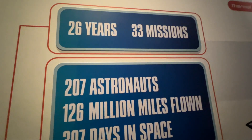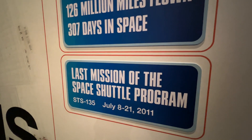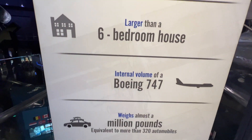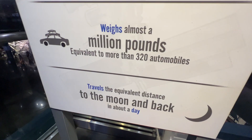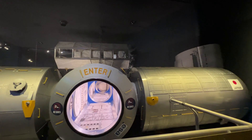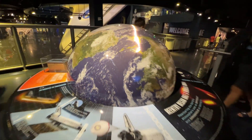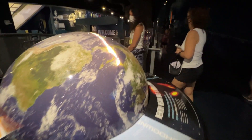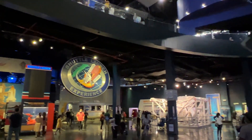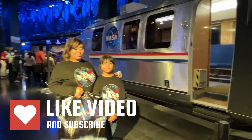Twenty-six years, 33 missions, 207 astronauts — what an incredible program. The space shuttle program ended in 2011. Did you know it was larger than a six-bedroom house, had the volume of a 747, and was truly an incredible spaceship? There's really never been anything like it. It's something to see in real life at the Kennedy Space Center. We hope you enjoyed this video — definitely hit the Kennedy Space Center next time you're at Port Canaveral. Please hit that like and subscribe button. Thank you so much for watching How to Have Fun Cruising!